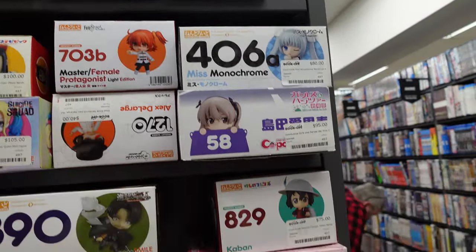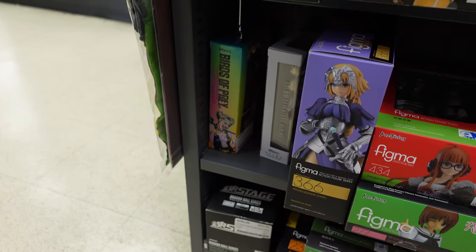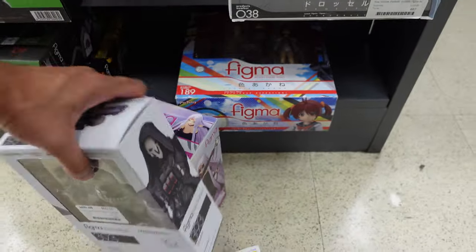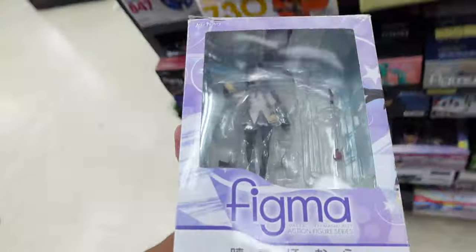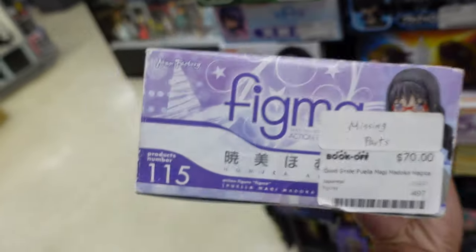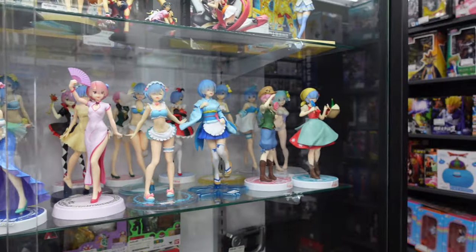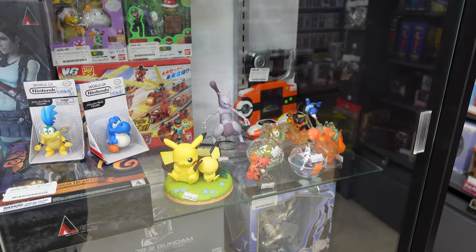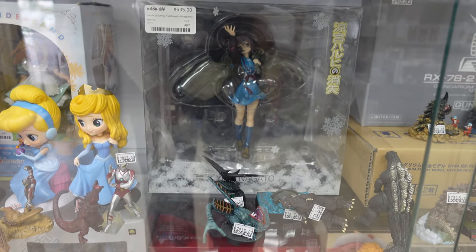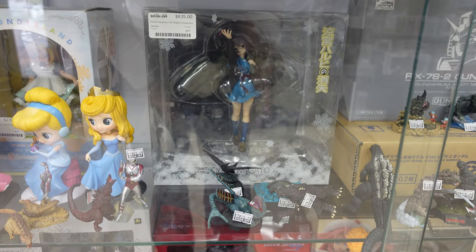Nothing too crazy, which is unfortunate. I'm looking at the figmas but even if they have a character I like, I don't think I would buy it. They have Homura — she's missing a bunch of pieces and she's going for 70 bucks, that is not it. They got all the Rems and the Rams here from Re:Zero. The crazy thing I saw was this figure from Haruhi — it's a Yuki Nagato figure for $635. This is the first time I've seen this figure, but that's insane.